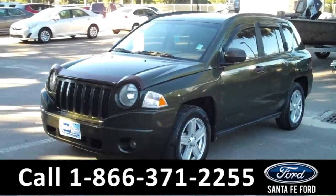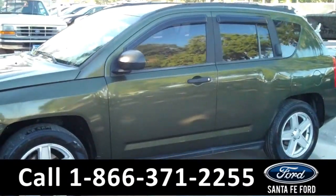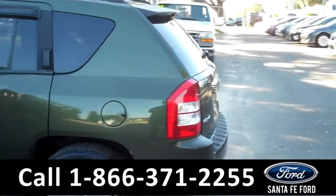This 2007 Jeep Compass has a lovely green exterior and has been kept in good condition. It has fog lights, four doors with tinted windows, a hitch receiver, and it has a sunroof.